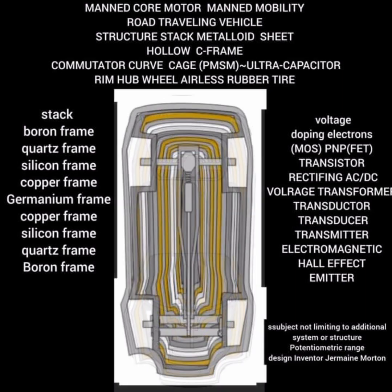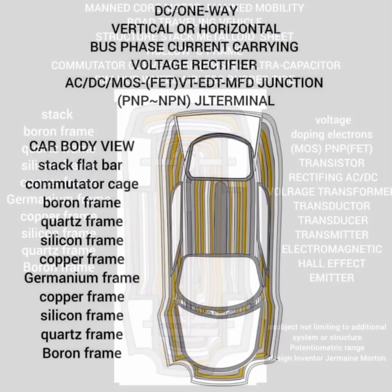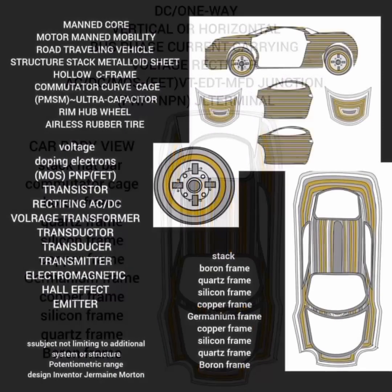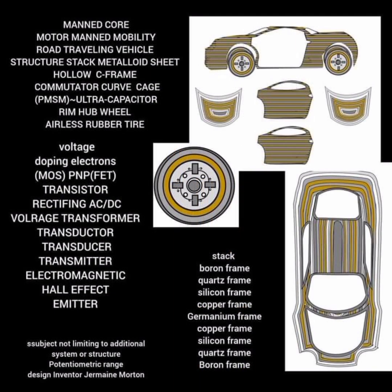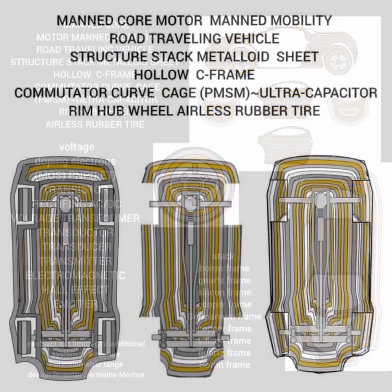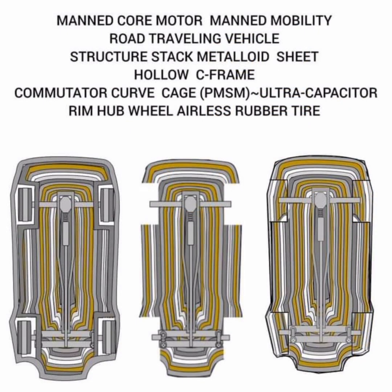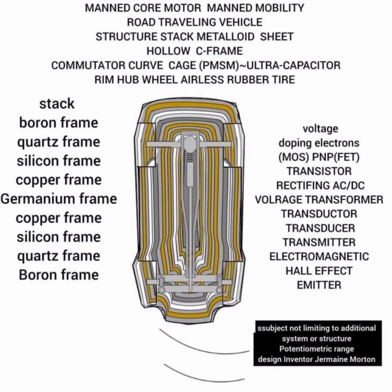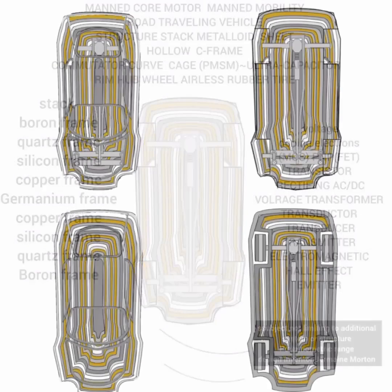In a bold integration of physics and automotive technology, the JMEC utilizes ferromagnetized permanent magnets and interfaces with paramagnetic materials to facilitate motion. The high-voltage horn emitter, a unique feature of the JMEC, exudes an advanced solenoid coil coupled alongside the exterior, leveraging ultra-capacitors to manage energy storage and discharge efficiently.